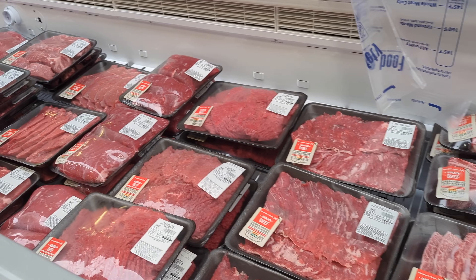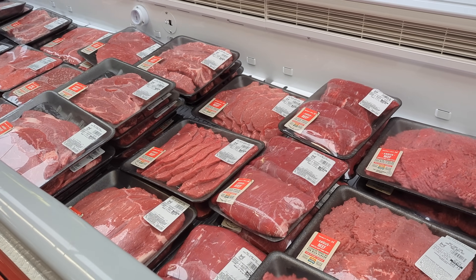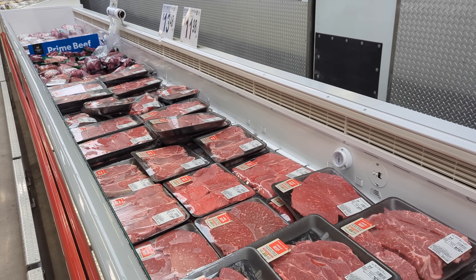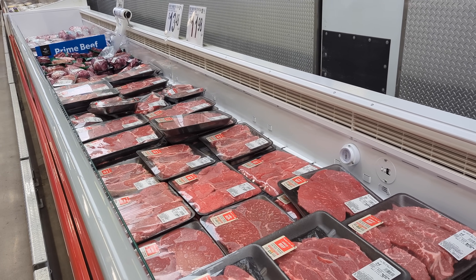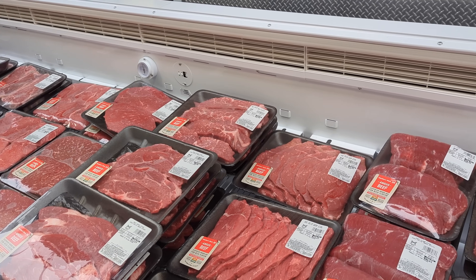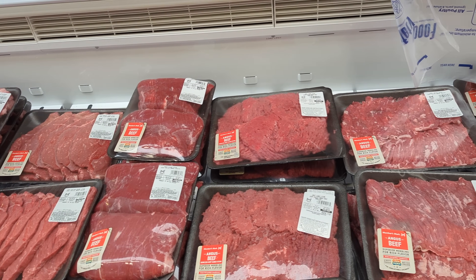At Sam's Club I got talking with a guy who works in the meat department, and he told me that he also used to work in Costco's meat department. I asked him about the differences between Costco and Sam's Club beef, and he claimed that they both came from the same major suppliers in the US. But he said the main difference is that Costco tenderizes all of their steaks with a mechanical blade tenderizer machine, which makes the meat softer.